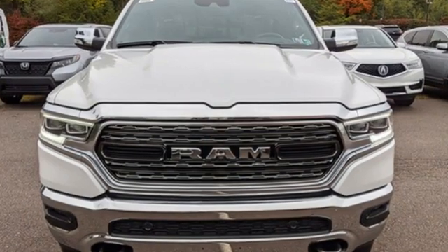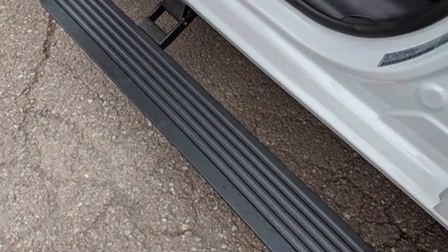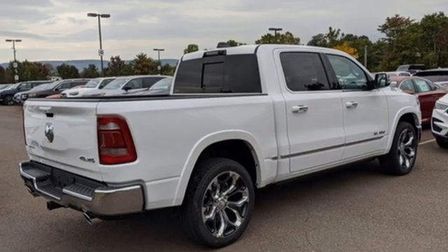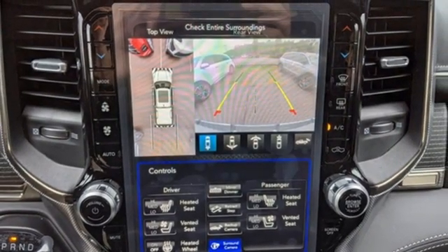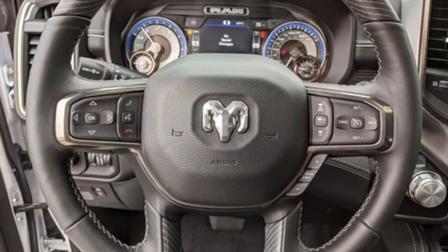Features include V8 engine, four-wheel drive, driver selectable mode, first and second row express open and close, sliding and tilting sunroof, integrated navigation system with voice activation, Wi-Fi hotspot, heated and ventilated leather bucket seats, trailer brake controller, automatic with driver control suspension management, automated parking sensors, and automatic transmission.